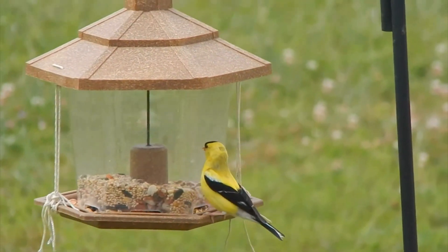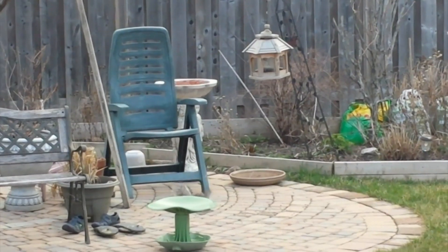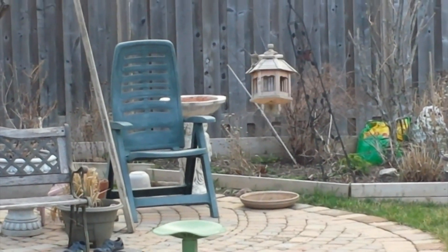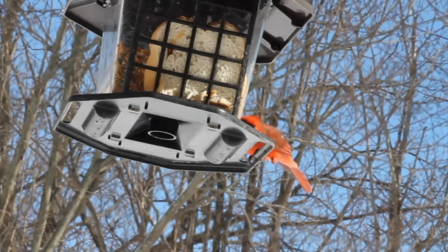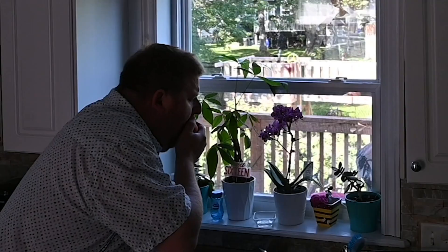Finally, they say distance makes the heart grow fonder, so keep your bird feeders at least a meter away from any windows. A good pair of binoculars and you can still watch away and keep birds safe from a terrible fate.